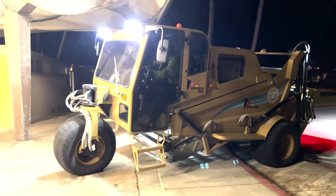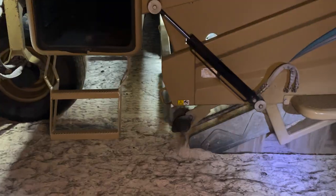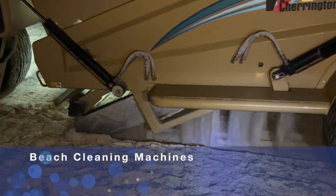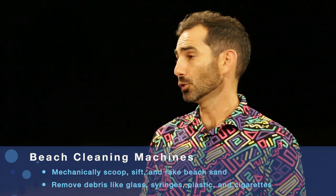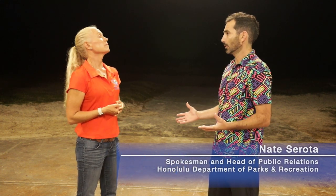In a few minutes our beach cleaning crew is going to come out here and they have this big machine called the Charrington, and it's basically a large sand sifter. So it goes through the beach, picks up debris and sand, sifts the sand out, and then keeps the debris and stashes it away for us to throw away. The Charringtons are probably the biggest, most useful heavy machines that we have when it comes to cleaning our beaches. They are limited by the access that we have to certain beaches, so we can't do it at all of our beach parks.